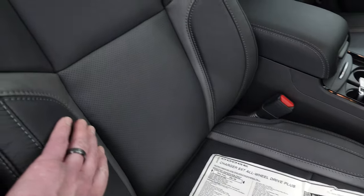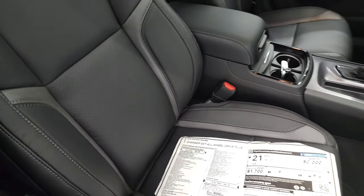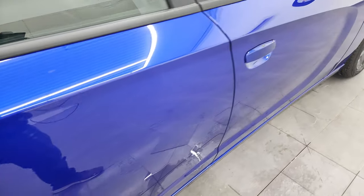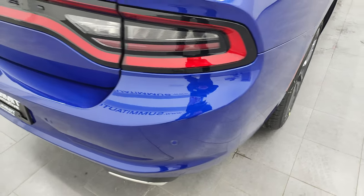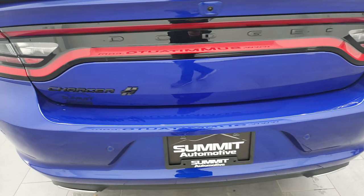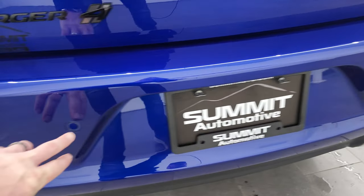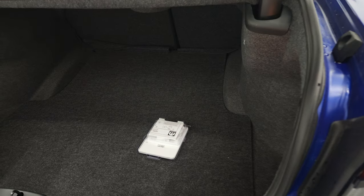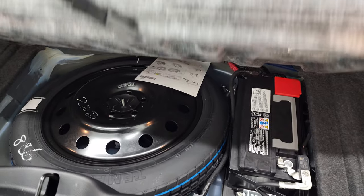These Nappa leather seats have a two-tone look — black with gray on the bolsters — and the seats are heated and cooled, which is really cool. The passenger seat is power as well. You do get four-wheel disc brakes. Coming around to the back, you get the LED racetrack tail lamps, all those blacked-out badges, chrome-tipped dual rear exhaust, backup parking sensors, and the flat black deck lid spoiler. The trunk has a lot of room, and this is also where your spare tire and battery are located. The back seats fold down for extra storage.